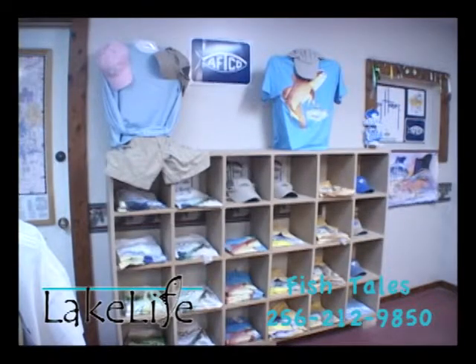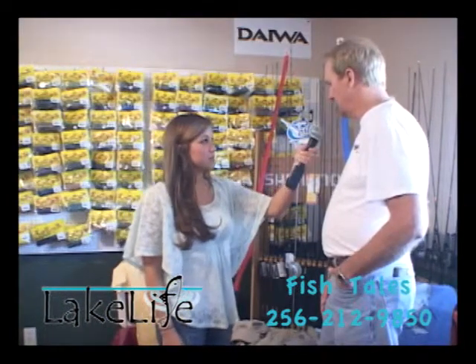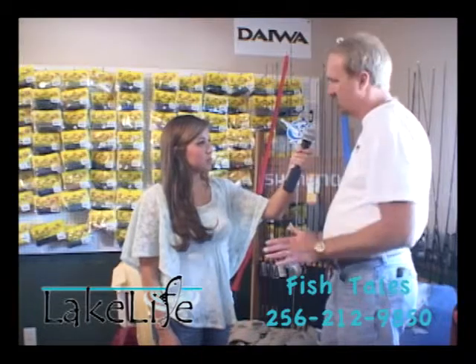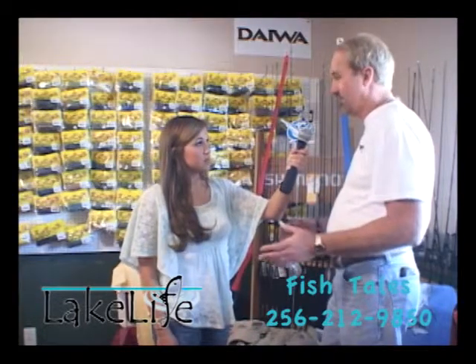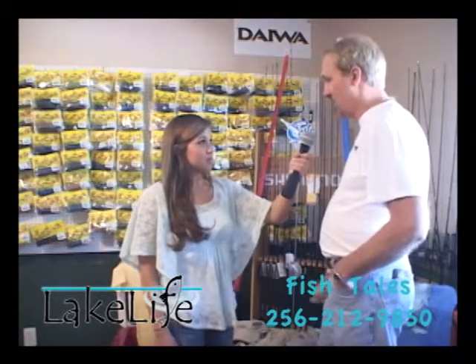Do you wear them only for fishing, or can you use them for other outdoor activities? We have a lot of people that don't fish that buy them. They're a dressy look too, not just for fishermen — it's for the whole public. Just come by and check them out.